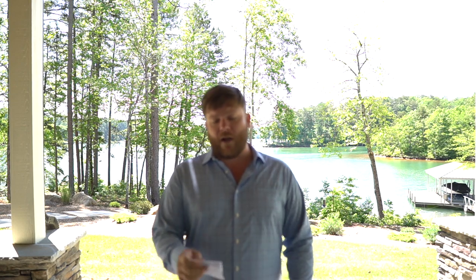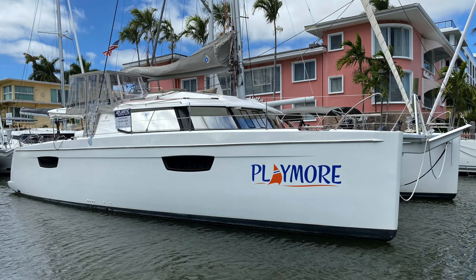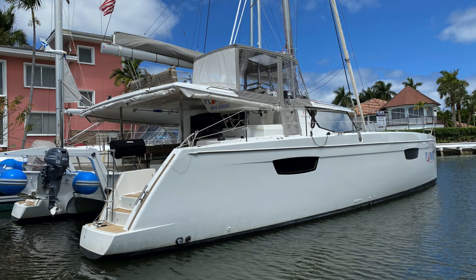Number one for me for the month of May for the catamaran brokerage market is a 2018 Fountaine Pajot Saba 50 named Playtime, located also in Fort Lauderdale, Florida. Just this week they dropped the price to $890k, making it one of, if not the lowest price owner's version Fountaine Pajot Saba 50 in the world. The boat has never been used in charter.